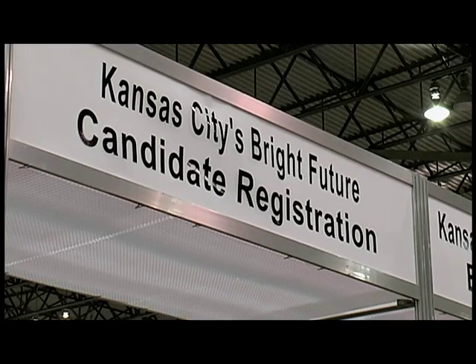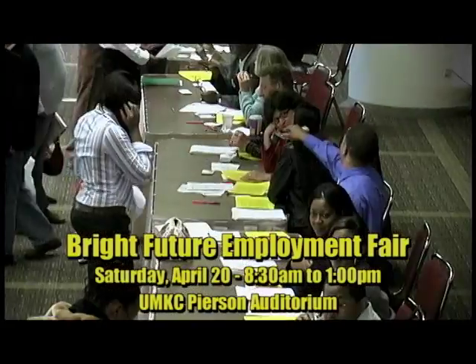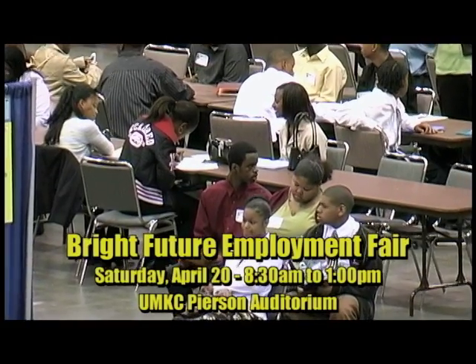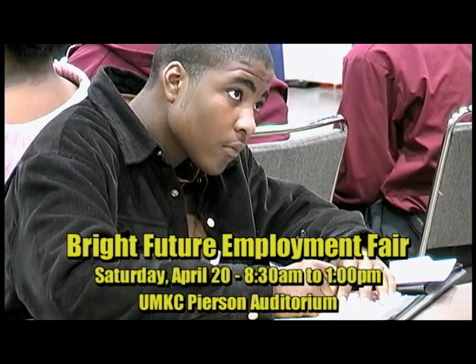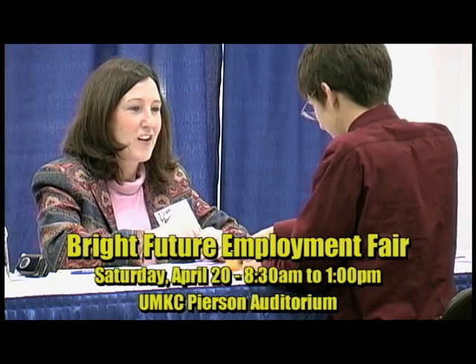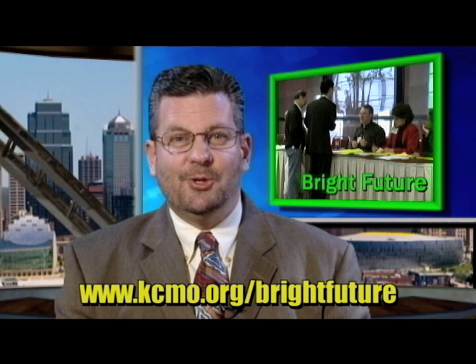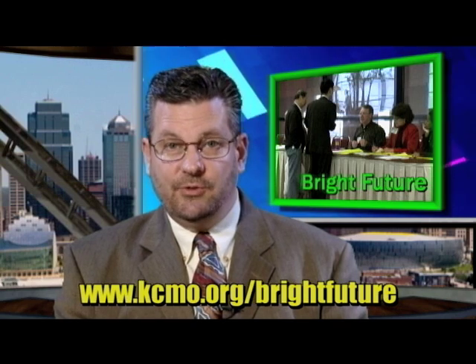Looking ahead, the City will host the 9th Annual Bright Future Employment Fair on Saturday, April 20th from 8:30 a.m. to 1:00 p.m. at UMKC's Pearson Auditorium. Any Kansas City, Missouri resident age 16 and older who is interested in a paid summer internship may attend. Professional attire is required. To learn more, please visit kcmo.org/bright-future.